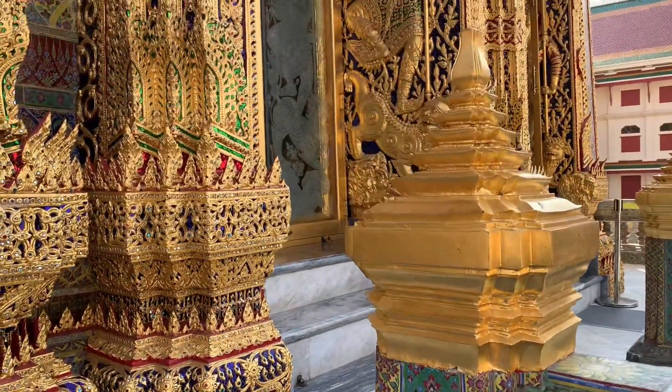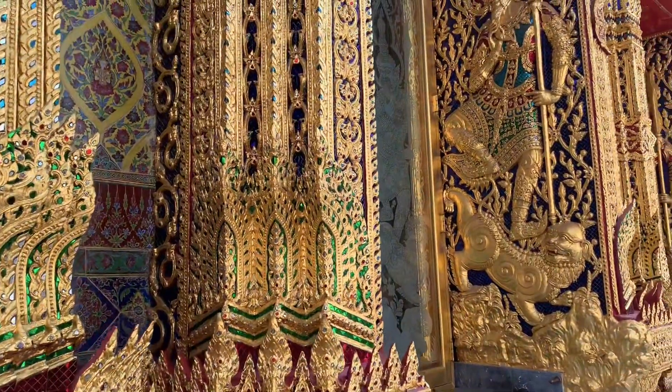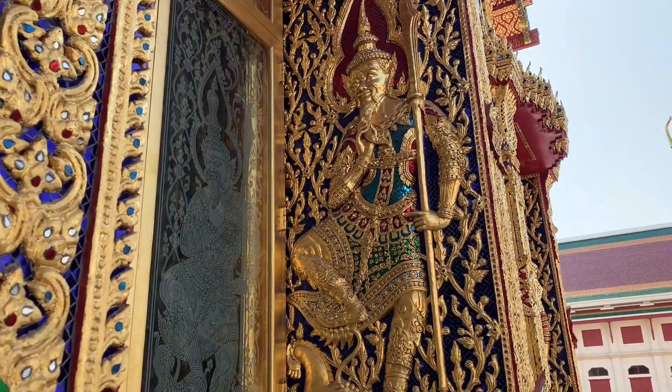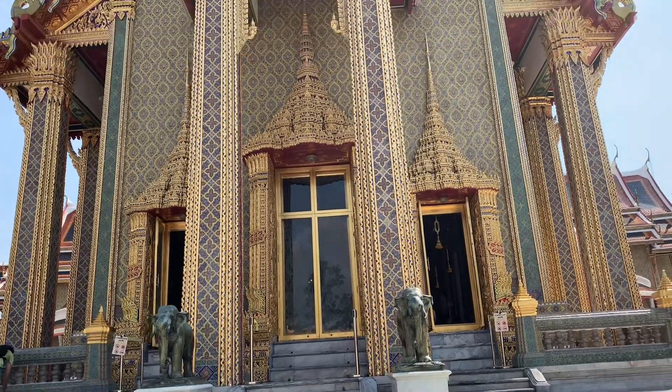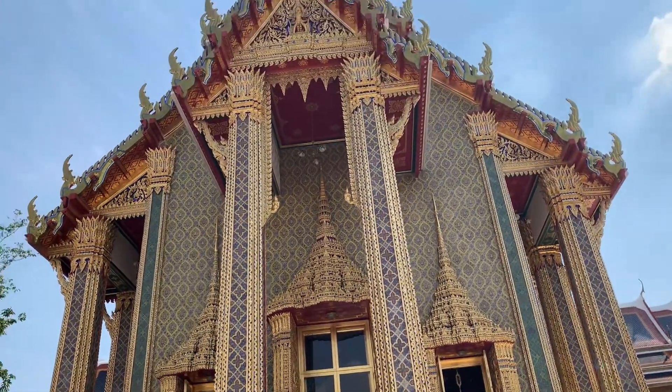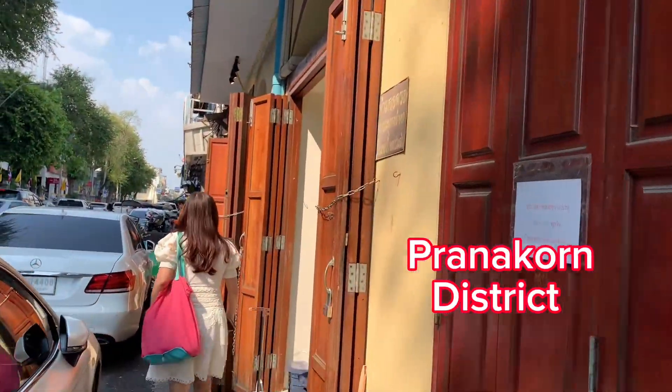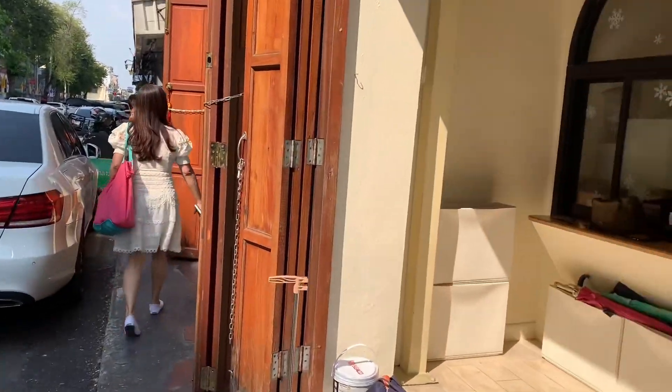It's one of the most popular photo spots in Bangkok. We are walking in the area called Panacom, which is an old town, as we can see from all the buildings and traditional architecture.